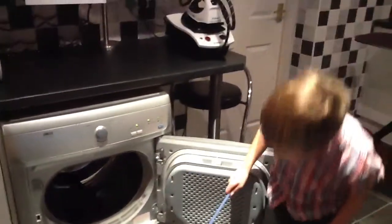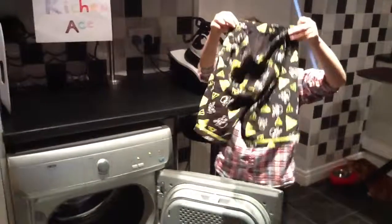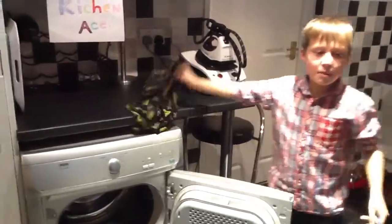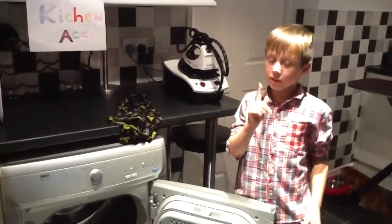Then you should have beautiful dry clothes like this. So remember, be quick as this is a limited time offer only.